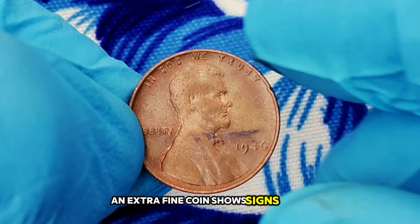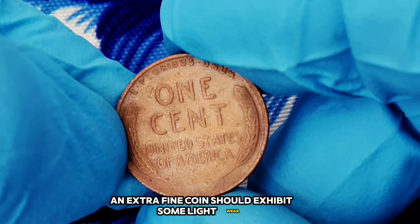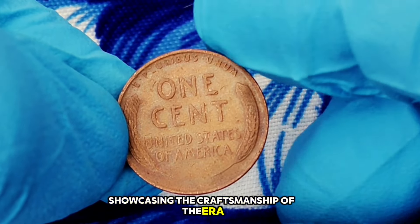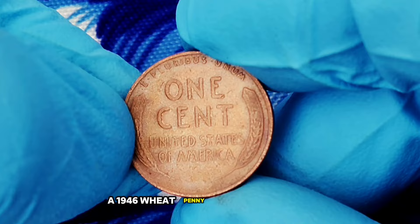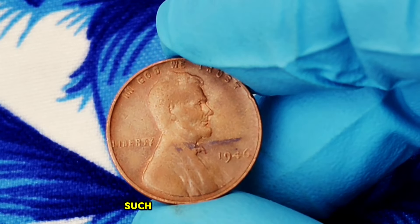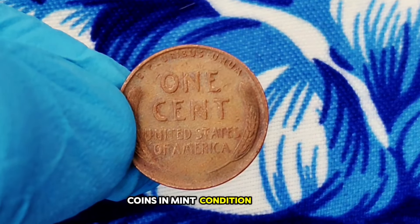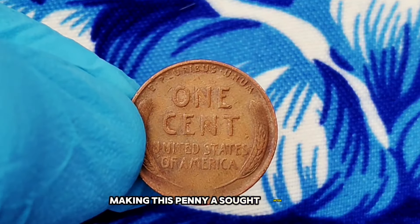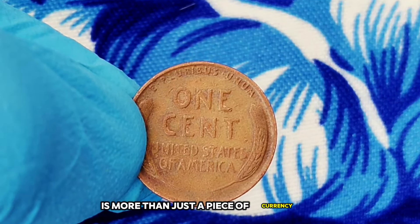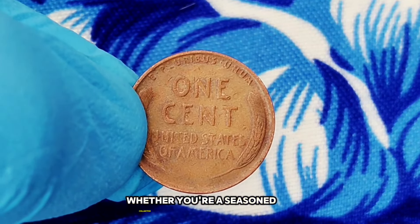The 1946 wheat penny without a mint mark is particularly valuable in extra-fine condition. An extra-fine coin shows signs of wear but retains sharp details and minimal surface marks. It should exhibit some light wear on the highest points of the design but still appear crisp and clear. As of March 2024, a 1946 wheat penny without a mint mark in extra-fine condition can be worth anywhere from $280,000. In higher grades such as about uncirculated, the value can jump to around $400,000 or more, and mint condition coins can command even higher prices.